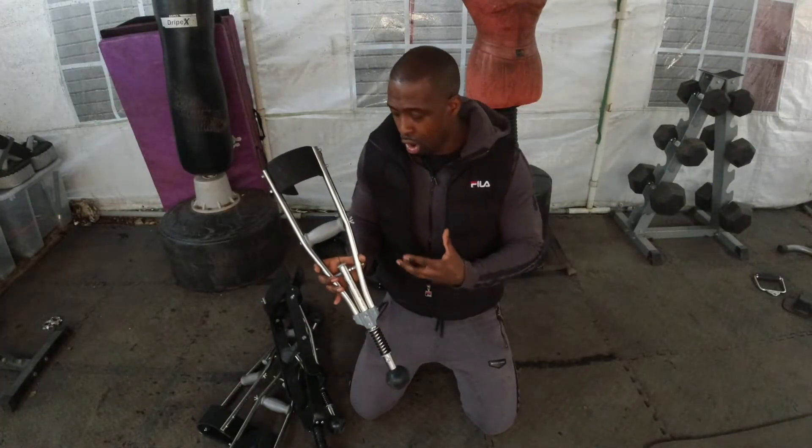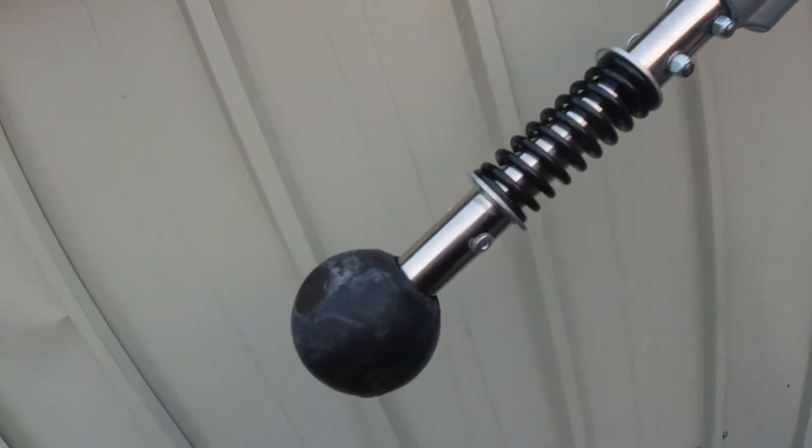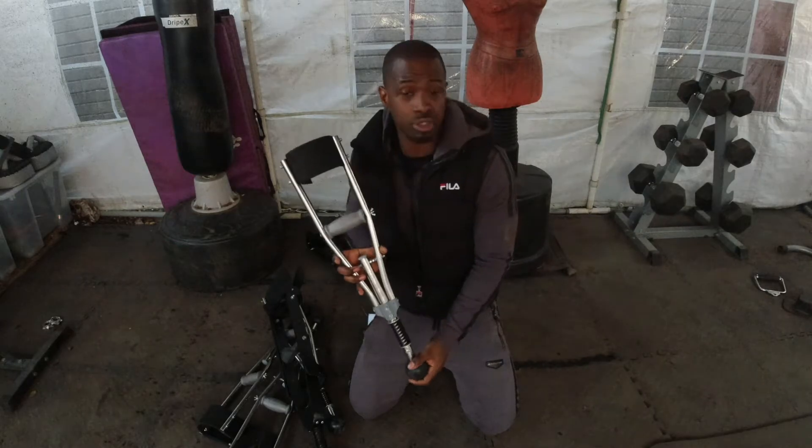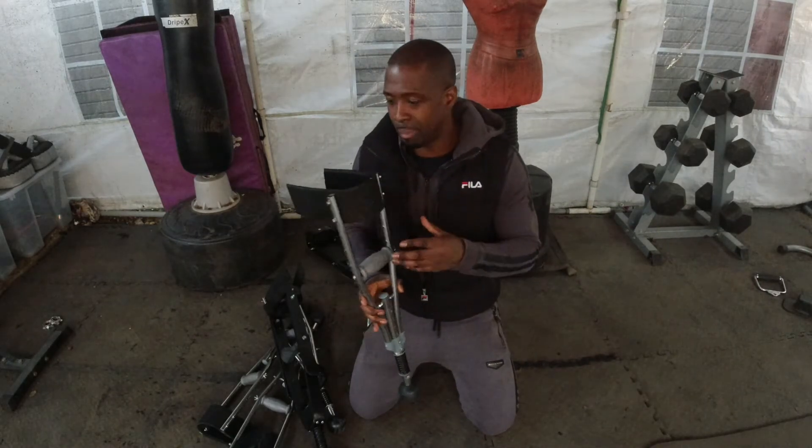There's a Kong ball at the bottom which takes even more of the shock that your shoulder would otherwise take. That also means you can place the arm extension at a particular angle and it will still make good contact with the ground so you keep your balance.